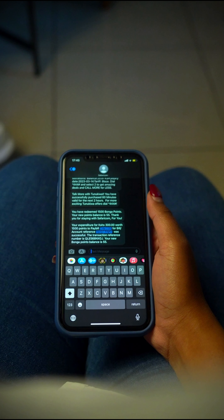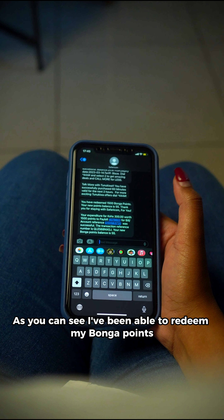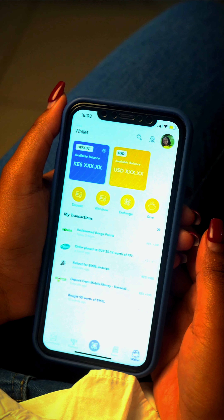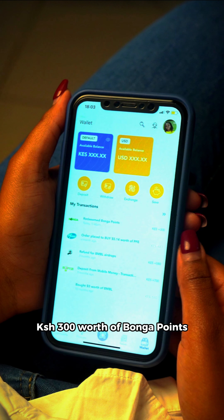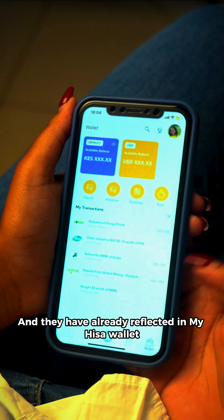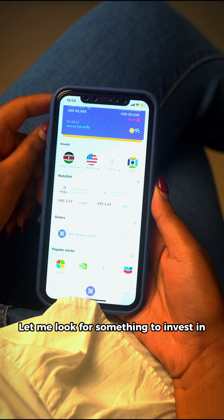As you can see, I've been able to redeem my Bonga Points, so now I'm ready to invest in HISA. We have redeemed 300 Kenyan shillings worth of Bonga Points and they have already reflected in my HISA wallet. So now I'm ready to buy my first Kenyan stock.